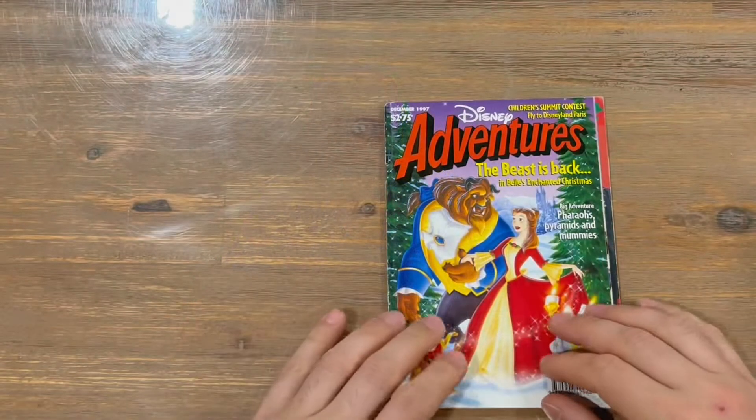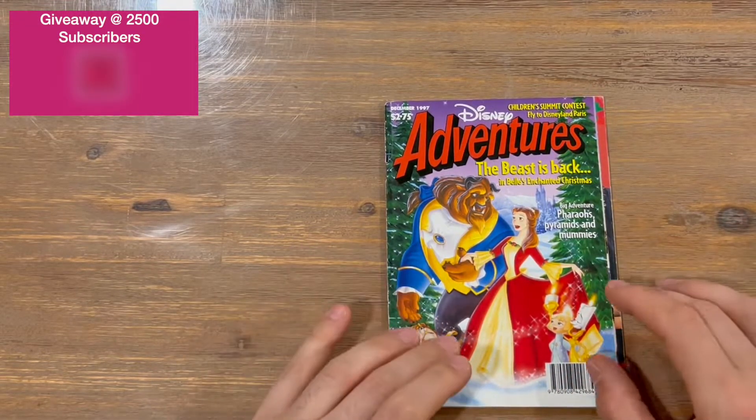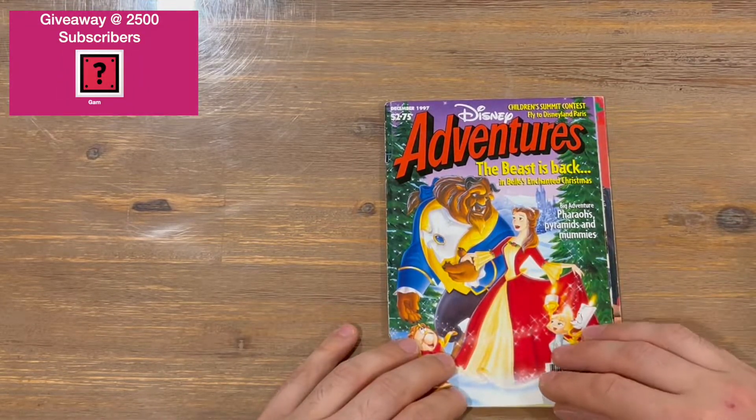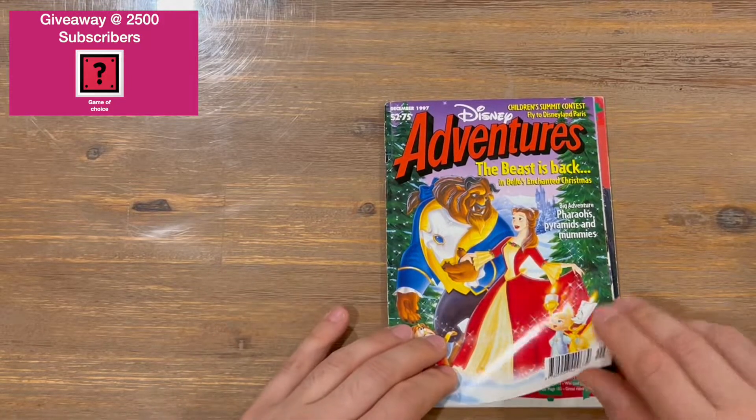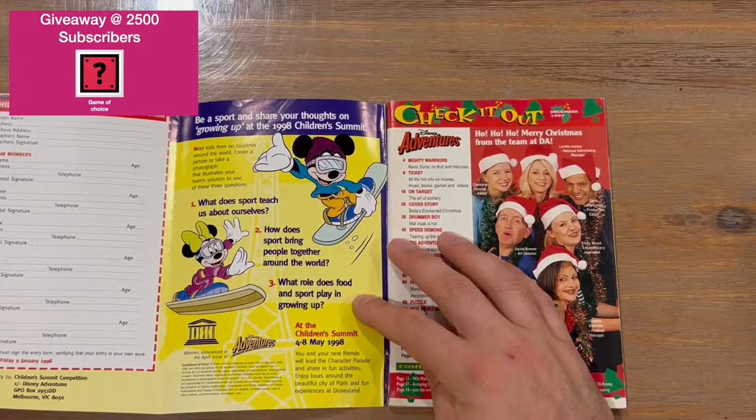If you haven't already, do subscribe to the channel and let us know in the comments what you think. Getting straight into the magazine — the Beast is back, Belle's Enchanted Christmas, big adventure, pharaohs, pyramids and mummies. We're going to see a bit of Beauty and the Beast from this one.